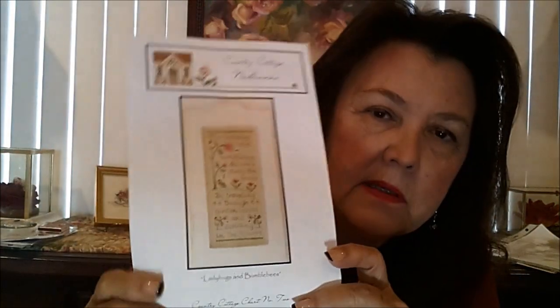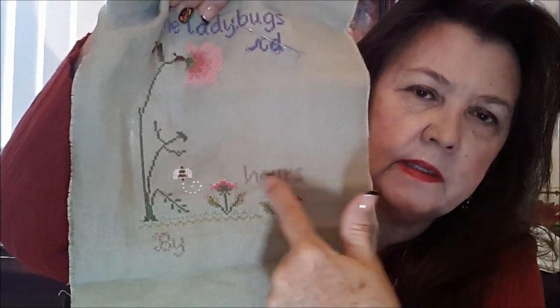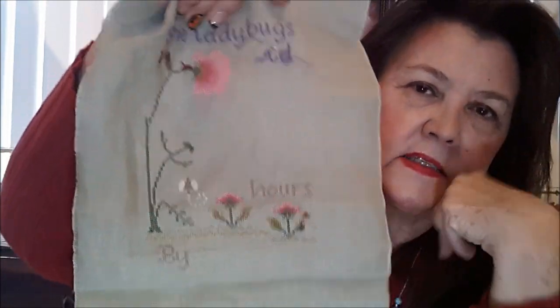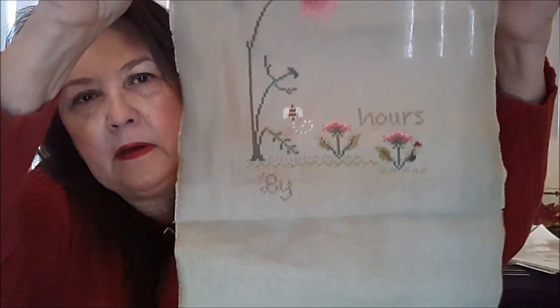Those were my finishes. WIPs: I am still working on Ladybugs and Bumblebees by Little Country Cottage Needleworks. This was Ladybugs and Bumblebees — if you remember, I had changed a few of the colors. I'm on this linen that's kind of a pale green. I had this started — the lettering — and I didn't like it. So I'm going to rip that out and go with the darker purple. That's how far I am on that one.